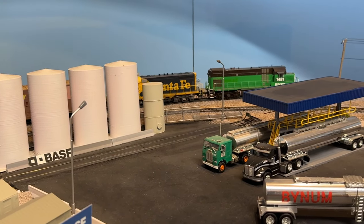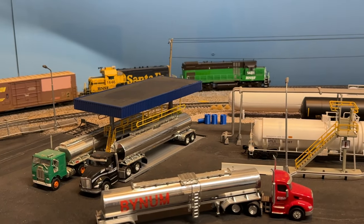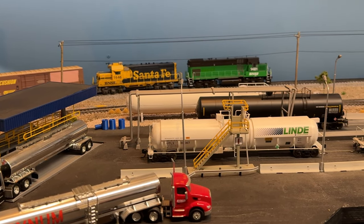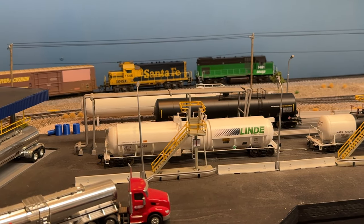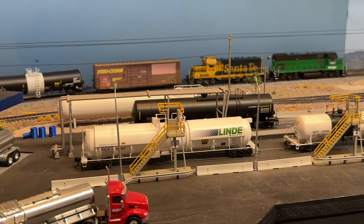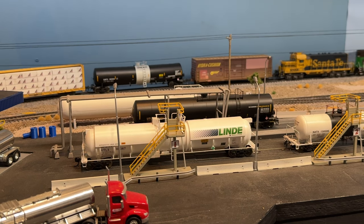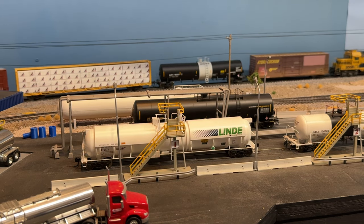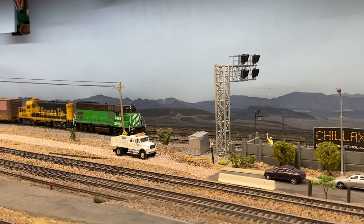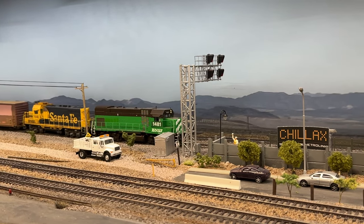This is one of our customers that we're going to be spotting here — BASF Chemical. You could typically spot about four cars here, and there's two different spurs that go in here. You can see the empty spur there — that's where that black and white tank car is going to go. They also get cryogenic cars, LPG cars, and a host of other types of chemical tank cars into the BASF facility.